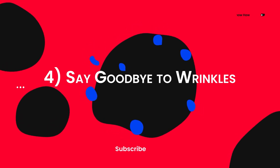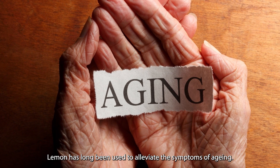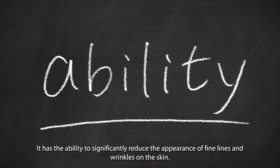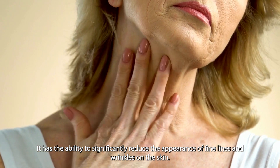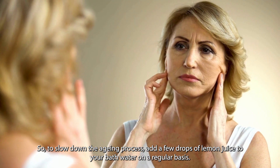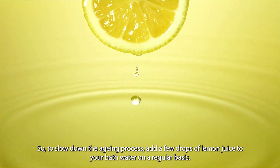Four: say goodbye to wrinkles. Lemon has long been used to alleviate the symptoms of aging. It has the ability to significantly reduce the appearance of fine lines and wrinkles on the skin. So to slow down the aging process, add a few drops of lemon juice to your bath water on a regular basis.